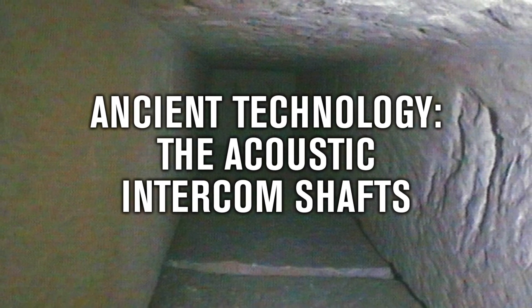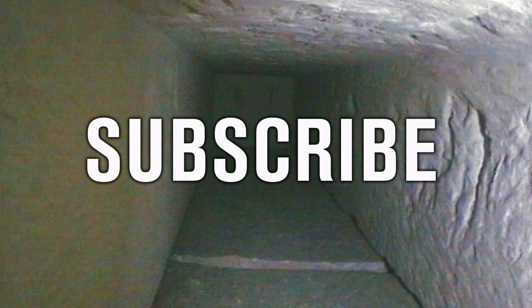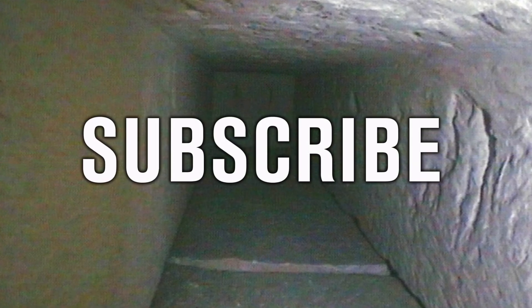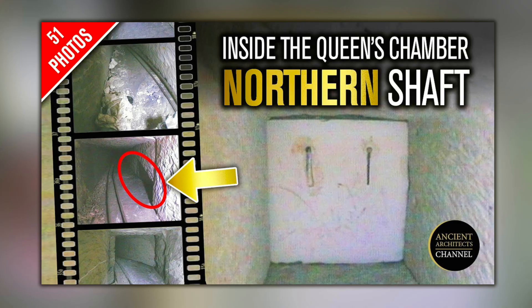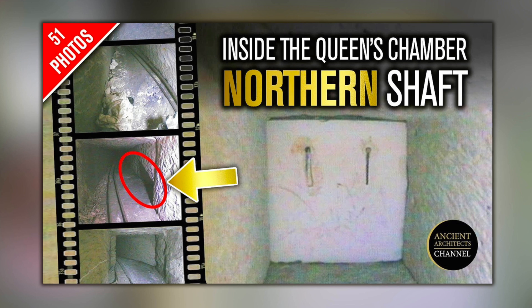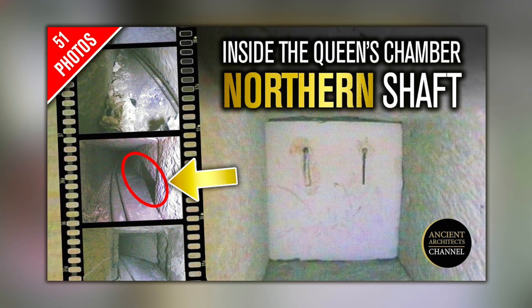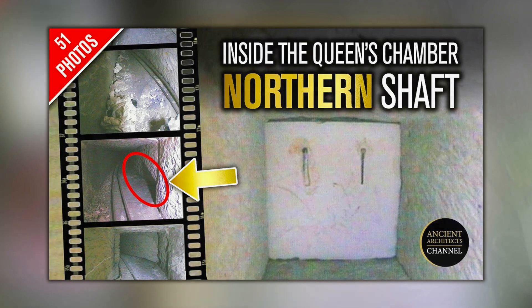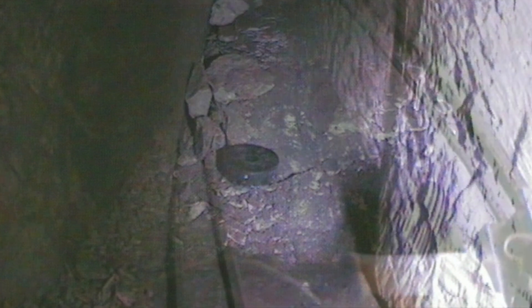Hello everybody and welcome to Ancient Architects. Please subscribe now to get the latest ancient history news and independent research from around the world. My video published at the end of July showed the world the interior of the Great Pyramid Queen's Chamber Northern Shaft for the very first time, and has already had more than 430,000 views, opening up a lot of new conversations around the Great Pyramid.